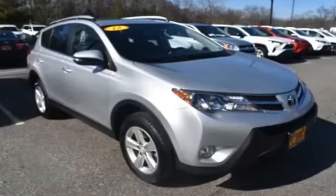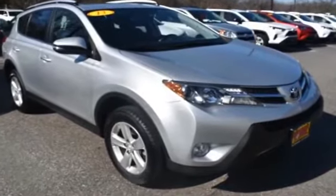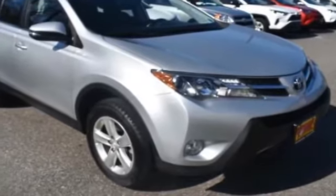2013 Toyota RAV4. This SUV offers space as well as power and performance.